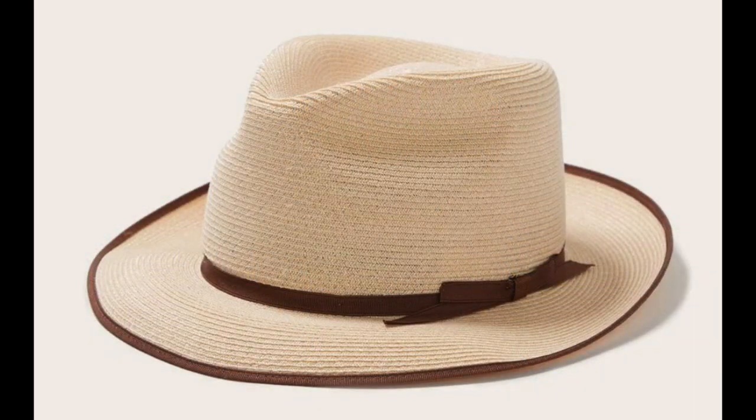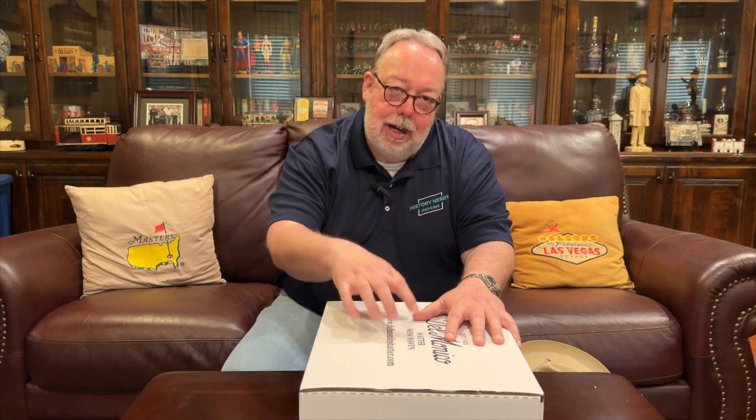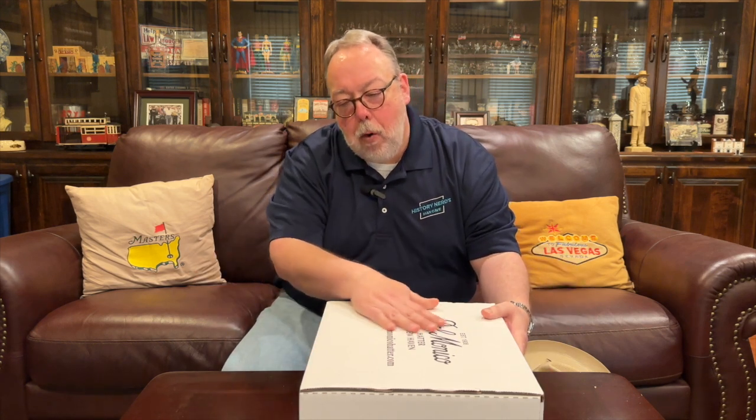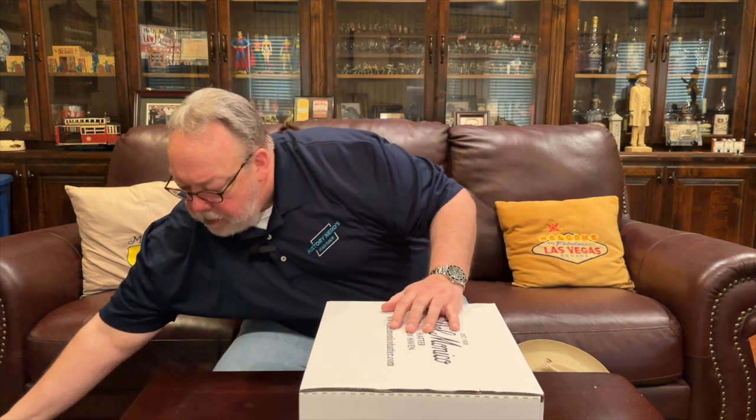Stetson also makes a lightweight hemp version of the hat for spring and summer wear at $155, and the basic straw hat — the one I purchased today — costs $95. The Stetson Stratoliner straw hat does not come in a hat box. I purchased mine from Delmonico Hatter in New Haven, Connecticut, and paid an extra ten dollars for a hat box so I'd have a place to store it. I went ahead and cut off the shipping box ahead of time so you wouldn't see me sawing on cardboard for five minutes.